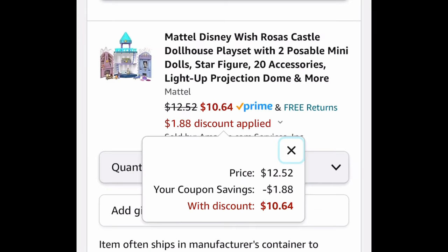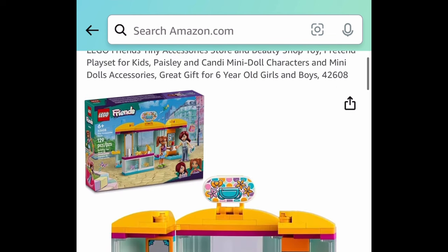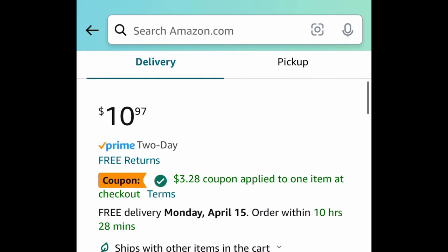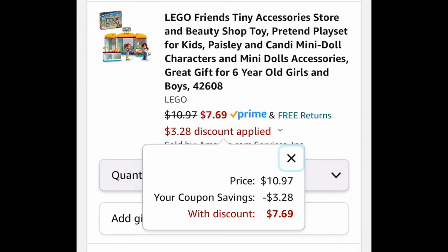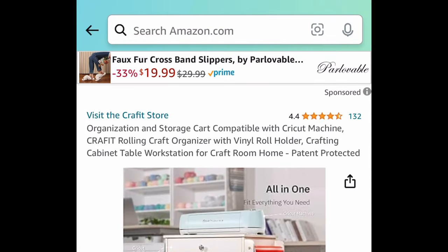Next we have the LEGO Friends Tiny Accessories Store and Beauty Shop Play Set. It also comes with a coupon — it's $10.97, clip that coupon and get it for $7.69.